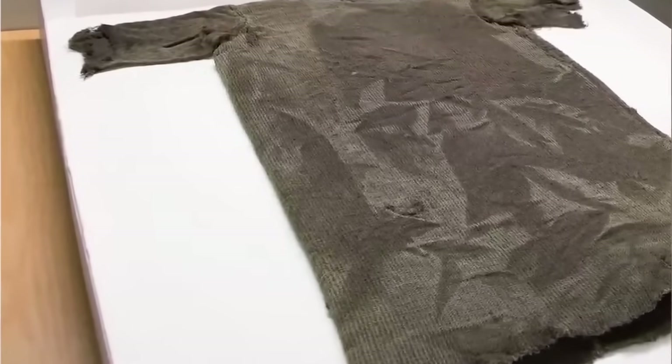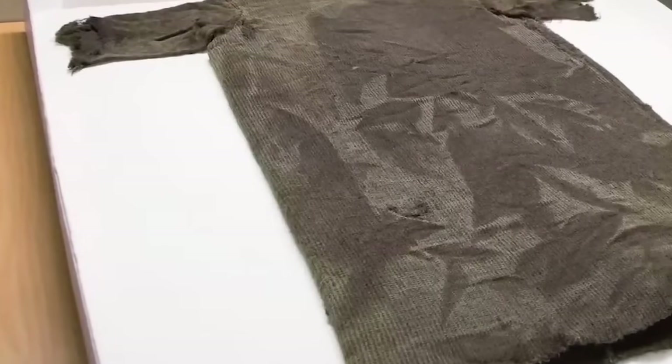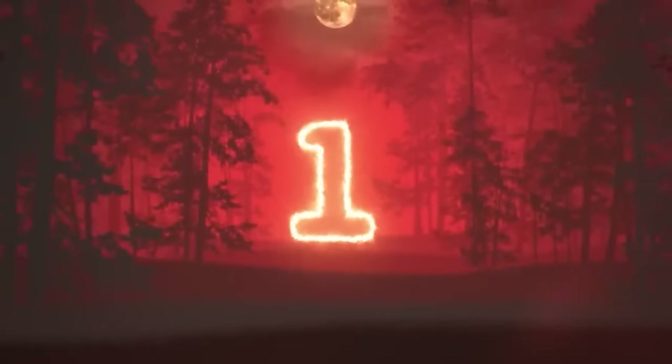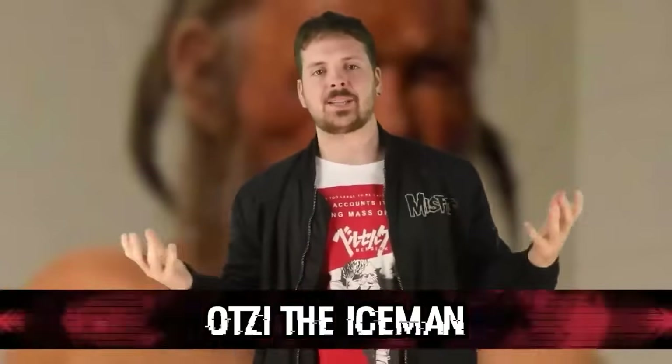Just think of how much of our clothing is going to be left behind after we eventually leave Earth or go extinct — let alone all our other stuff. We churn out so much on a constant basis, more than at any point in history. Finding stuff from this era is probably going to be so common in the future that it'll be more of a nuisance than a remarkable find. Finally, taking that number one spot is Ötzi the Iceman. Not really any particular ranking going on here — just a good one to close off with.